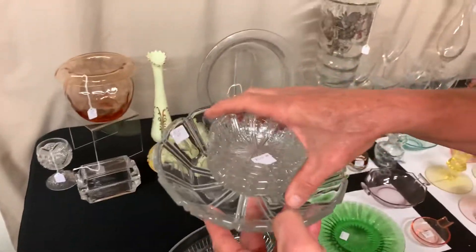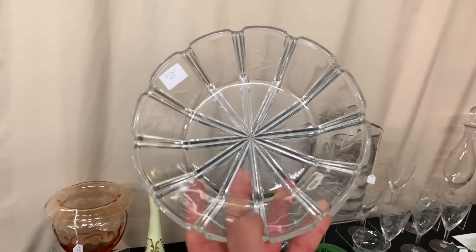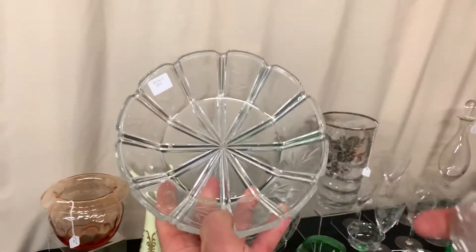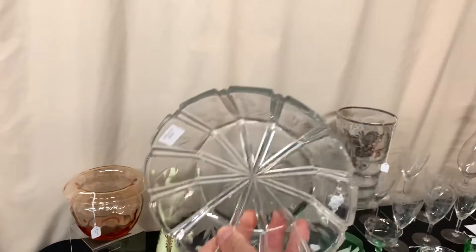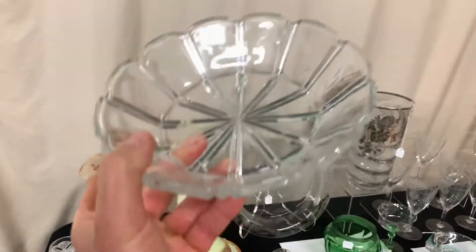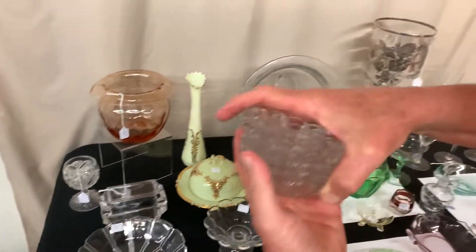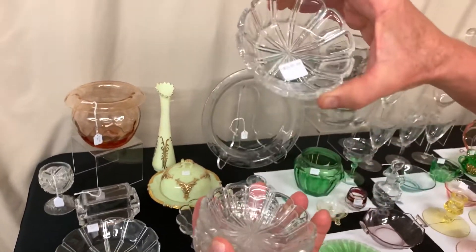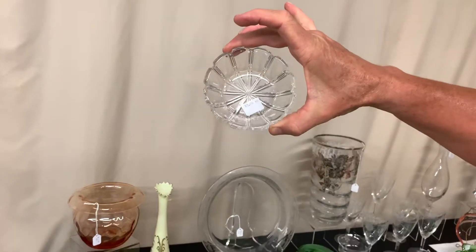I have a little berry bowl set here — I think it's called octagon but I'm not sure. You've got the master berry, it's got a cutting around all the different panels, a cutting on the bottom, the razor cut, signed with the diamond H. The bowl is marked $15. We have five of these little nappies that go with it and they're $3 a piece, so you've got a six piece set.